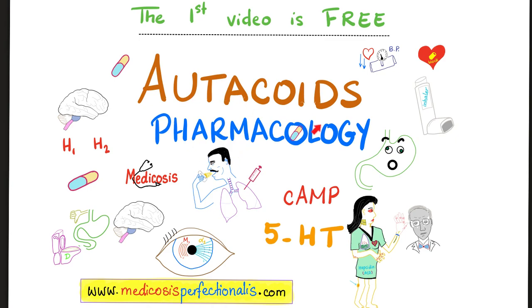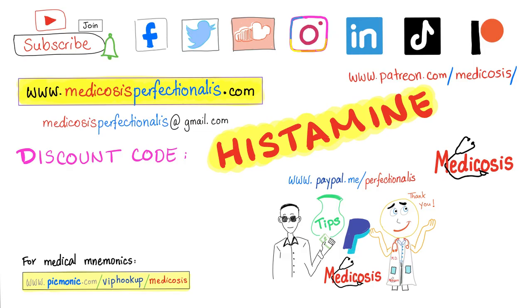And by the way, in this course you will also learn about the number needed to treat and the number needed to harm. So what are you waiting for? Go to medicosisperfectionelis.com and use discount code 'histamine.' May your histamine always be discounted, because otherwise you will get anaphylactic shock — and you know the rest of the story, right? All right.